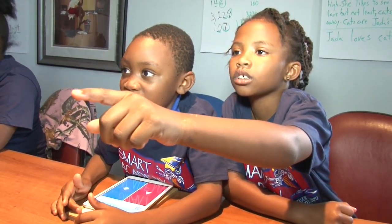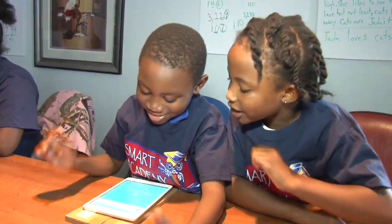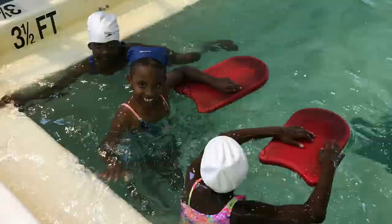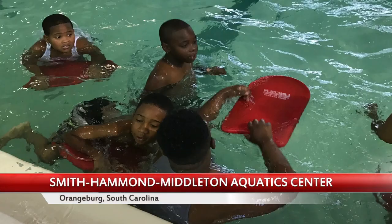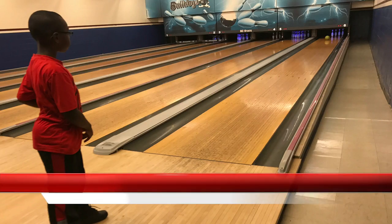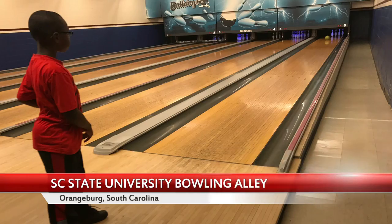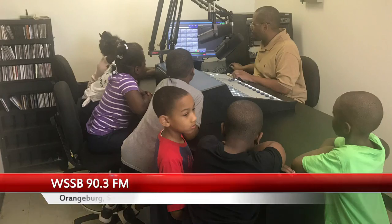Throughout the Academy, students not only received academic instruction but were also exposed to extracurricular activities on the campus of SC State. Participants at this year's camp received instructional swim lessons, bowled at the SC State bowling alley, and visited WSSB 90.3, the radio voice of SC State University.